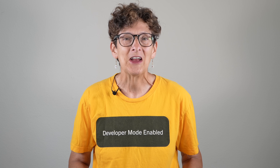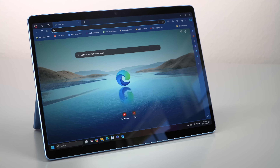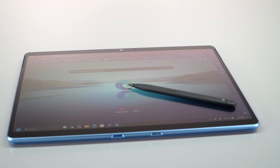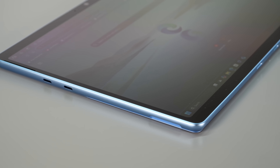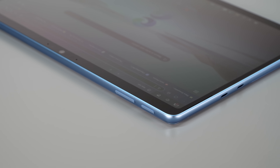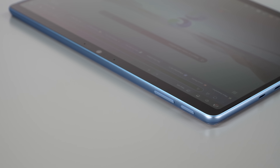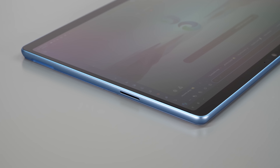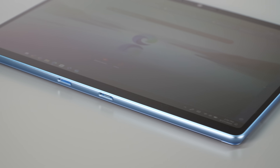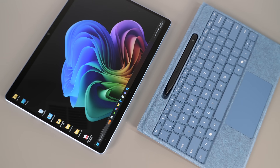It comes in lovely colors like this sapphire blue. Dune, platinum, and black are the other options this time. The basic form factor hasn't changed — you get the anodized aluminum exterior, Gorilla Glass 5 on the display, the Surface Connect port for the charger, and you can also charge via USB-C. There's a connector to attach keyboards magnetically to the bottom, and there's also a new keyboard option we'll talk about as well.